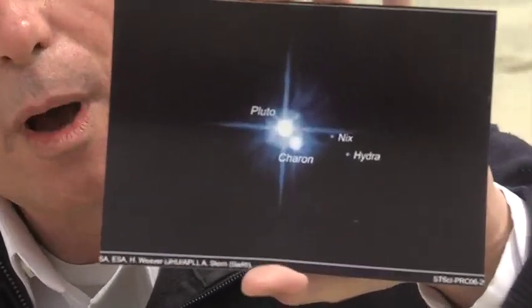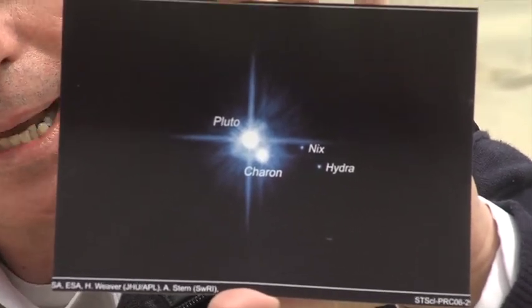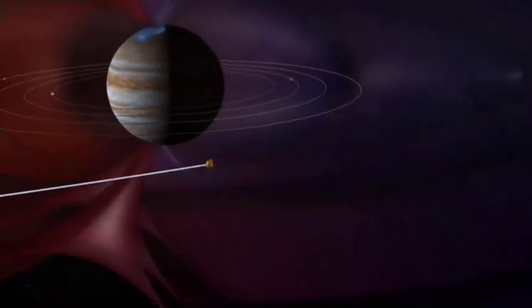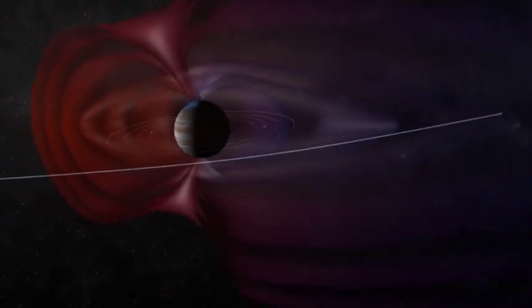This is Pluto. This is the best view of Pluto man has had. It was taken from the Hubble Space Telescope. But this summer we're about to get a much better view — for the first time a spacecraft is going to fly right by Pluto. And you're going to hear that it's billions and millions of miles away, but that means nothing. I want to show you how far Pluto really is.